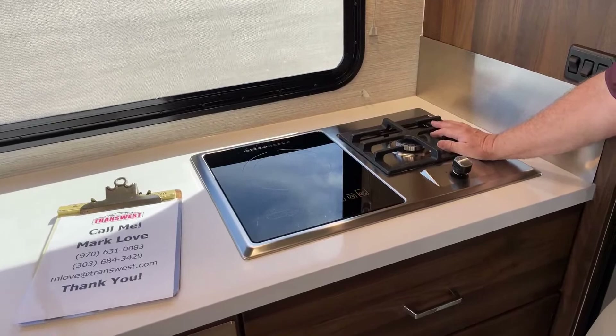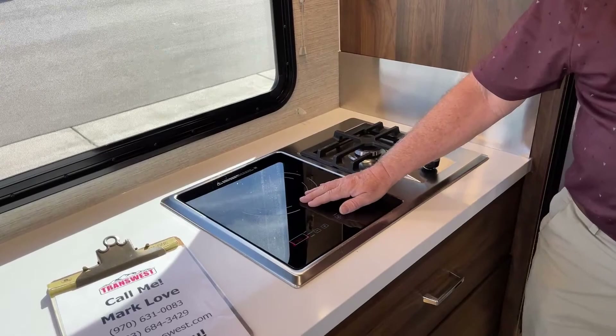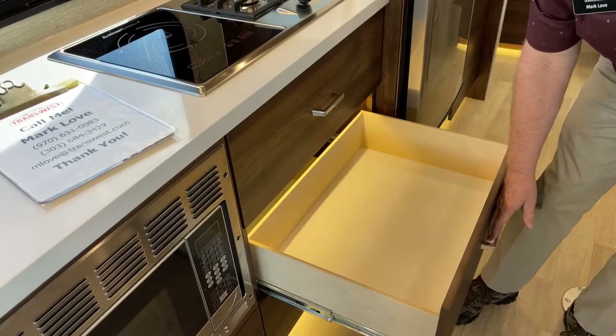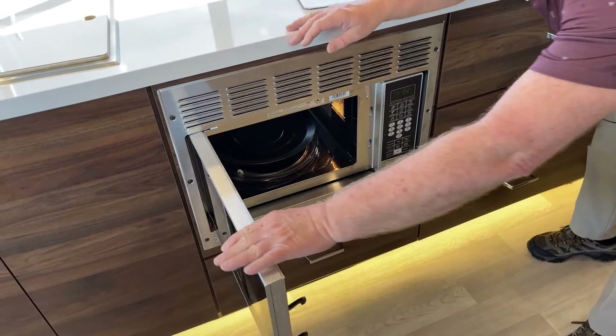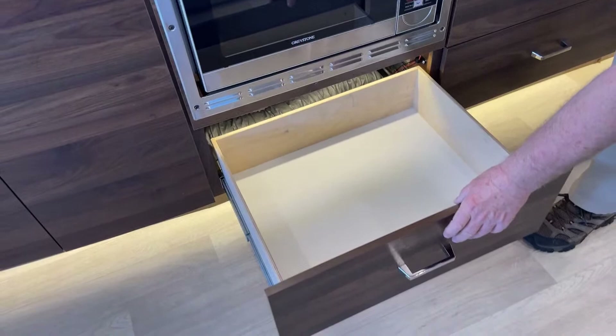Down here on the range we have a single induction burner and a propane burner. For the induction burner, the pans you use need to be metallic — anything a magnet would stick to, so your cast iron and similar cookware will work. If you don't want to go out and buy new pots and pans, underneath we've got some nice storage drawers. The microwave is down here below the cabinet — notice the metal inside, which tells me it is a convection microwave. There's another deep storage drawer here.